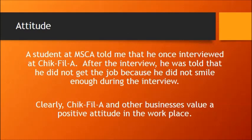Here's a good example of attitude. One of my former students here at MSCA interviewed for a job at Chick-fil-A. He did a good job at the interview, but when it was all over they told him he didn't get the job because he did not smile enough during the interview. When you go to Chick-fil-A, most people would admit that they are friendly — they convey enthusiasm about their job and make you believe they're happy to be there. Chick-fil-A has that reputation because they start during the interview process getting people that are excited about working there.